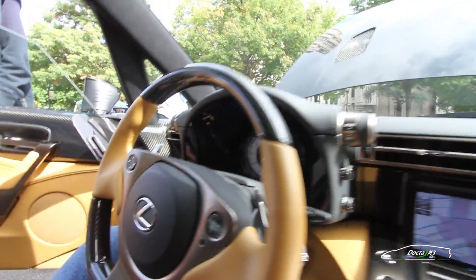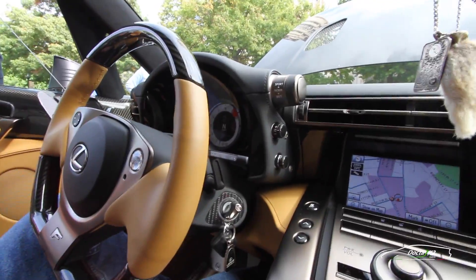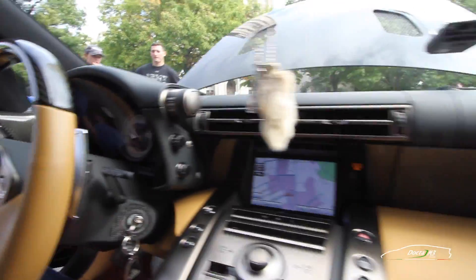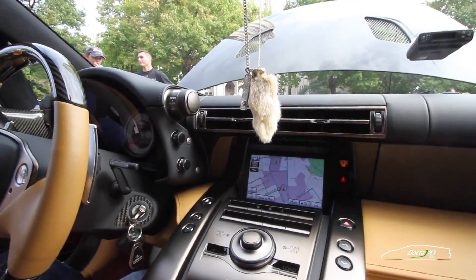Great, thank you so much. And again, this is the Lexus LFA, number 209 of 500. We appreciate you talking to us about this car.